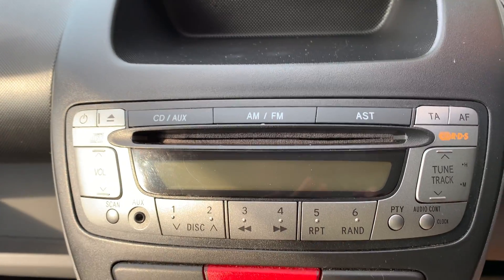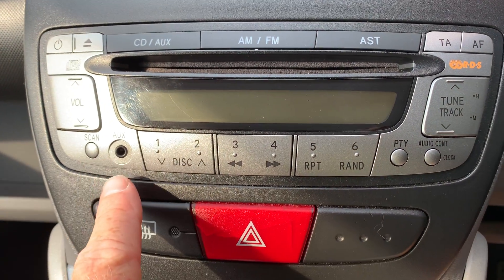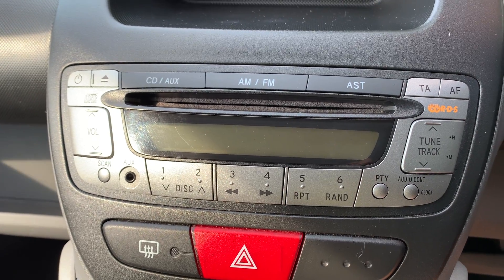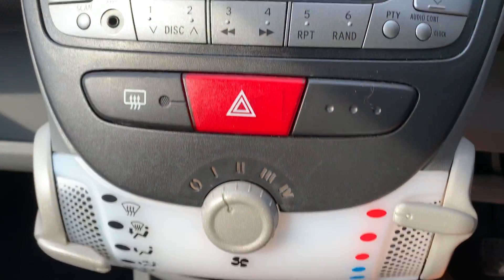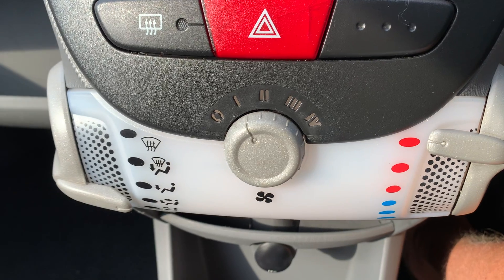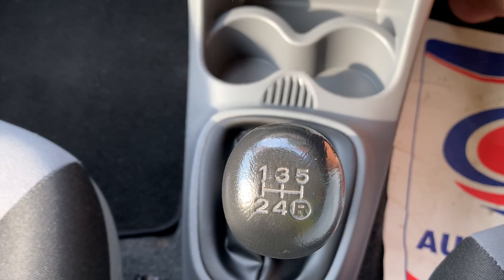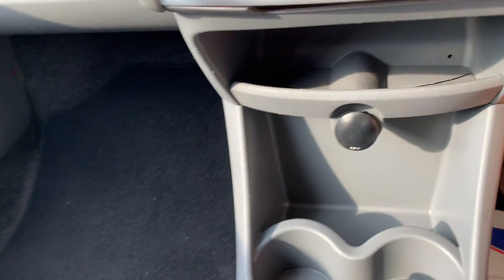Full radio CD system, MP3 compatible, and you've got your connections in there for your iPad, iPhone, etc. You've got your heating system, a 5-speed gearbox that helps with those great mileage figures I mentioned. There's an auxiliary power point there as well.